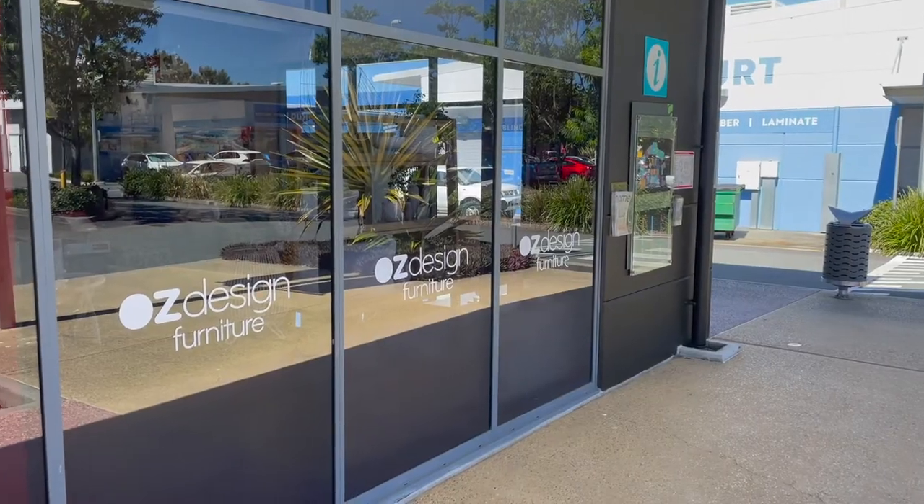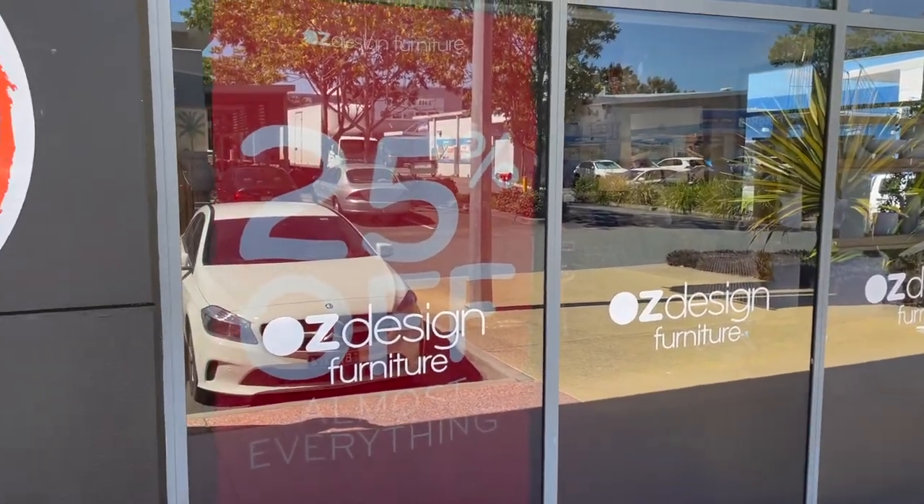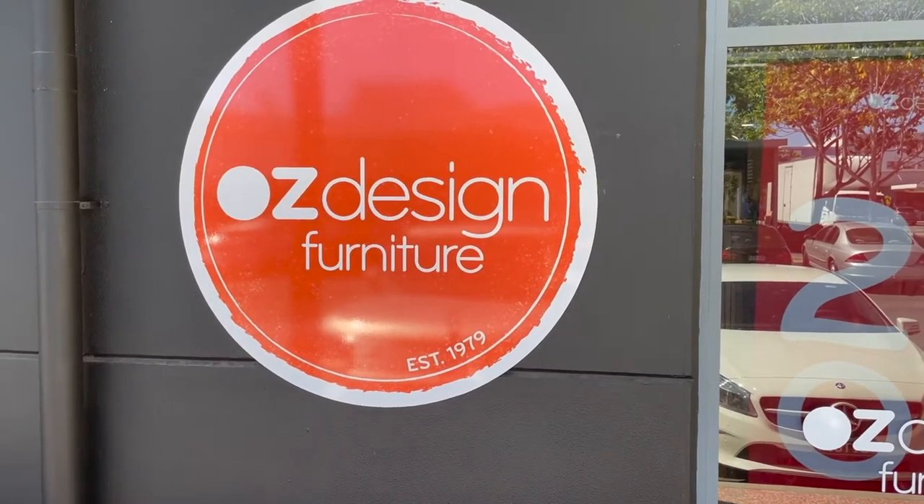I've been with Oz Design now for three going on four years. I know they've been around for a long time — almost 40 years. 41 years, actually. We started in 1979. We now have about 38 stores across the country, all over the East Coast. We got into Adelaide; we haven't ventured over to Western Australia yet — but it still could happen.